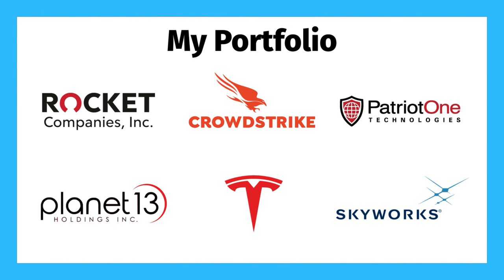So as you can see, five out of the six stocks that I own are technology-based companies, although they are very different companies in different industries with different degrees of risk and reward. I'm exposed to the housing market, cybersecurity, physical security, autonomous vehicles, battery storage, 5G, and the Internet of Things, all without even including Planet 13.